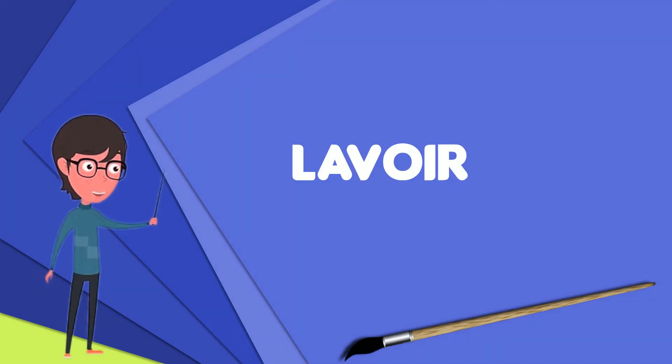A lavoir is a public place set aside for the washing of clothes. Communal washing places were common in Europe until industrial washing was introduced, and they in turn were replaced by laundrettes. The English word is borrowed from the French language, which also uses the expression bassin public — public basin.